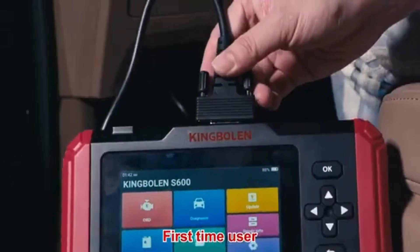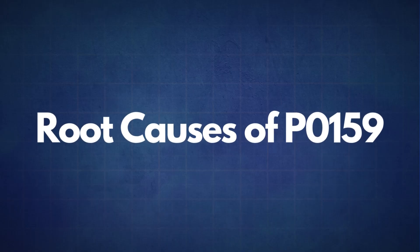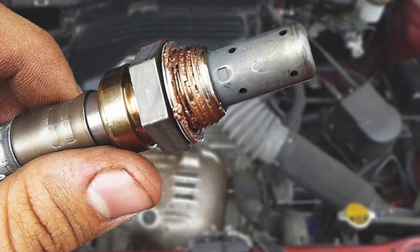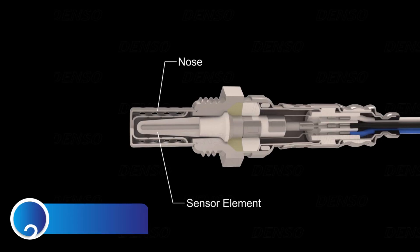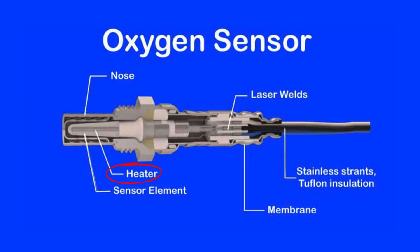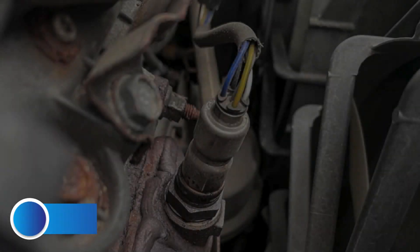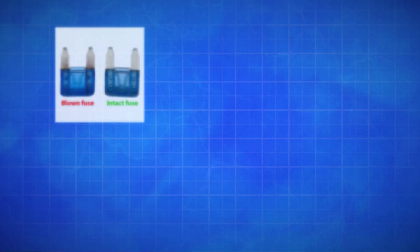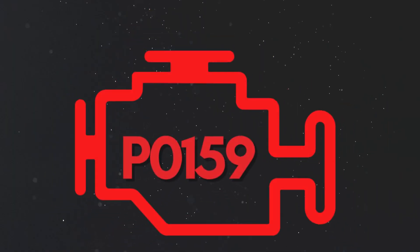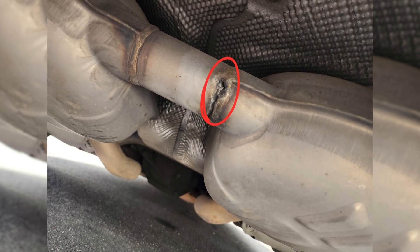If the P0159 code reappears, it's time to look into some common root causes. The first cause is a faulty oxygen sensor — sometimes the sensor itself may fail due to wear or contamination. The second cause is a faulty oxygen sensor heater circuit; oxygen sensors need to reach a specific temperature to work effectively, and a faulty heater circuit can prevent the sensor from reaching optimal operating temperature, resulting in incorrect readings. The third cause is defective sensor wiring or circuit problems, such as a blown fuse, broken wires, or poor connections that can disrupt the signal to the ECU. The fourth cause is exhaust system leaks, where a leak can allow extra oxygen to enter, causing the sensor to misread a lean condition.